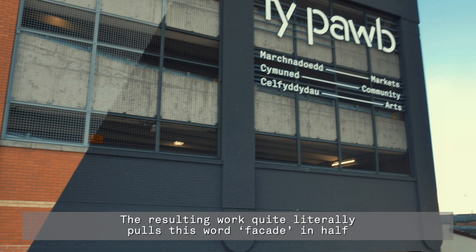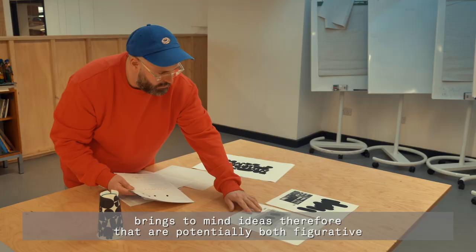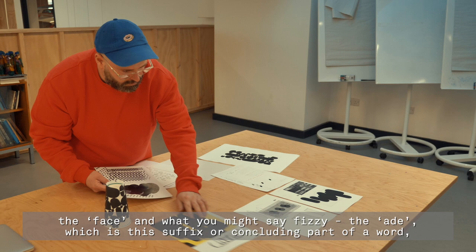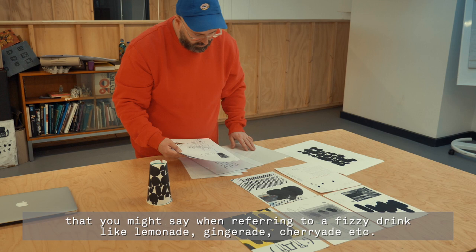The resulting work quite literally pulls the word 'facade' in half. The title of the work, which is 'Face Aid', brings to mind ideas that are potentially both figurative — the face — and what you might call fizzy: the '-aid', which is this suffix you might use when referring to a fizzy drink like lemonade, ginger aid, cherry aid, etc.